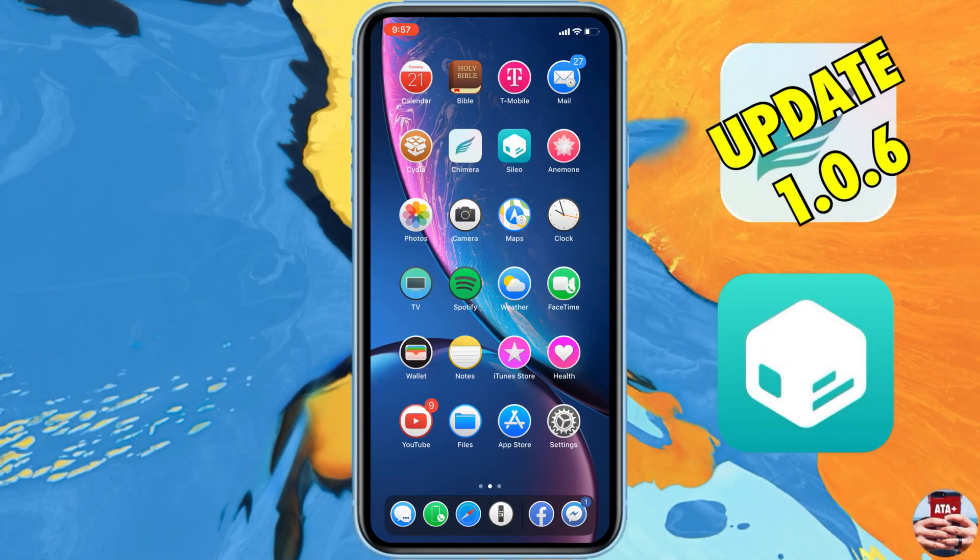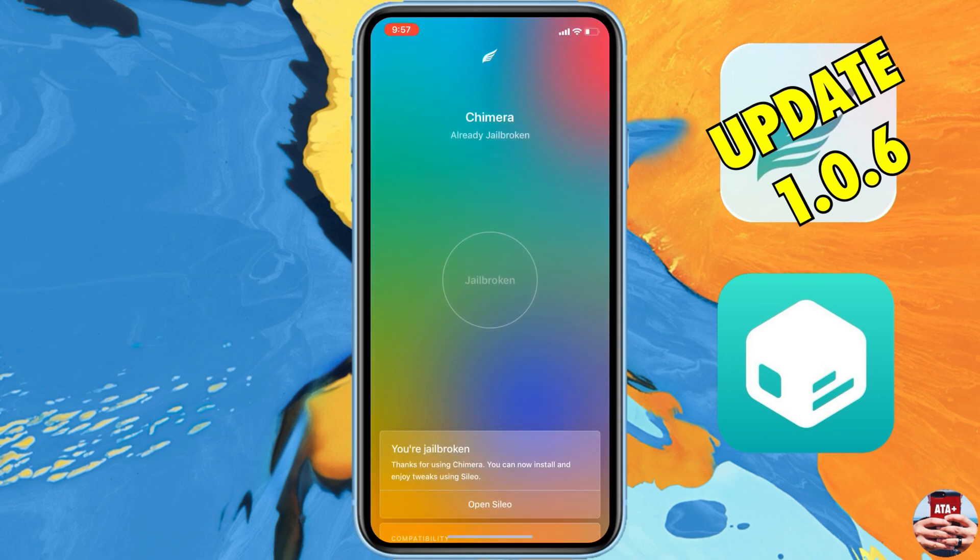Hey guys, welcome back to another video of All Things Apple Plus. I'm a little bit late to the party, but I wanted to post this video about updating your Chimera jailbreak.